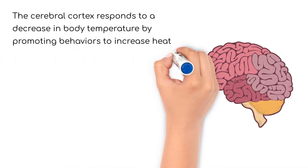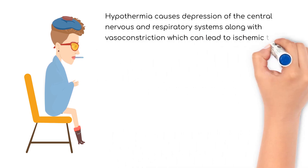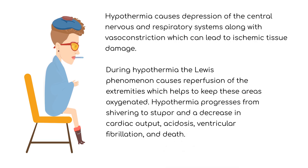The cerebral cortex receives messages about the drop in body temperature and responds by influencing behaviors to conserve body heat, such as adding more clothing or seeking out a warmer environment. Hypothermia causes depression of the central nervous and respiratory systems, along with vasoconstriction, which can lead to ischemic tissue damage.